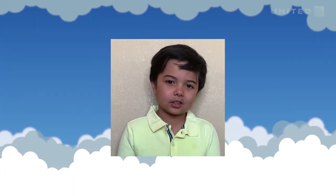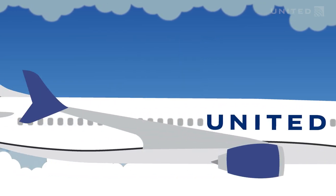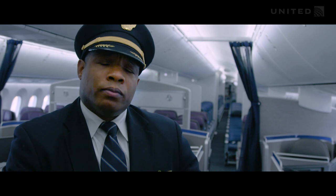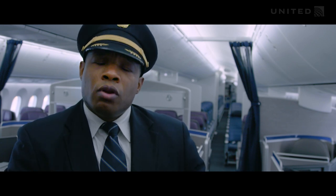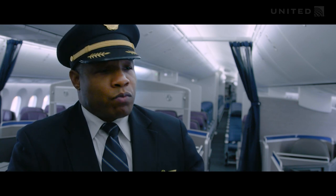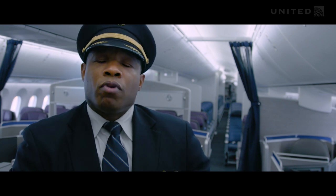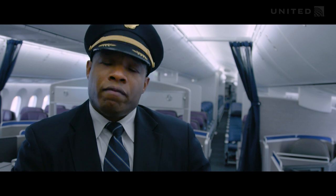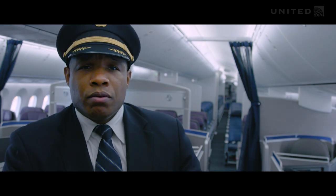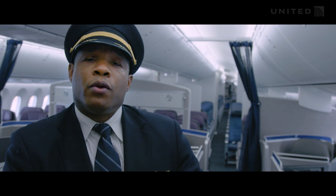Do you have to speak another language to be a pilot? Yes — English is the universal language of aviation. Being that the Wright Brothers founded aviation right here in the United States, it is the primary spoken language for all aviators around the world. We also have a special language known as the phonetic alphabet.